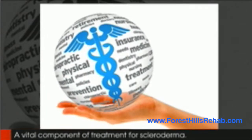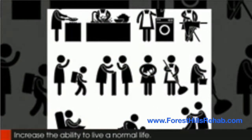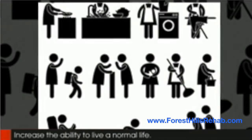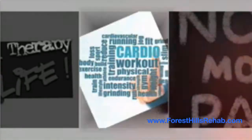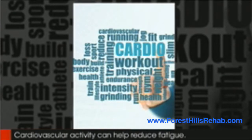Physical therapy can often help with the patient's ability to perform day-to-day activities with less pain and increase the overall ability to live a normal life. Physical therapists often recommend low-grade cardiovascular activity such as brisk walking or other low-impact activities like yoga or pilates. Over time, cardiovascular activity can help reduce fatigue and improve blood flow to the skin and joints.